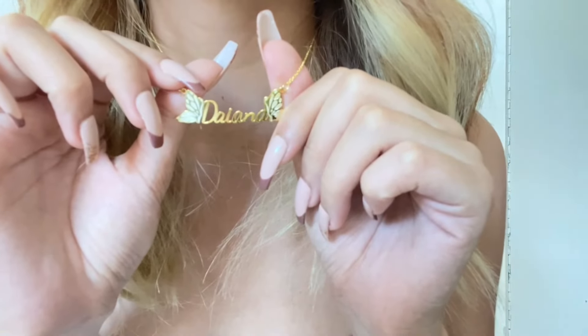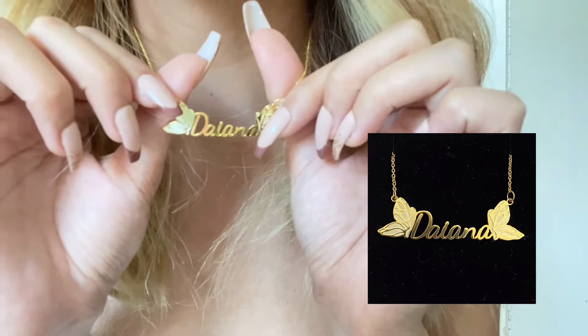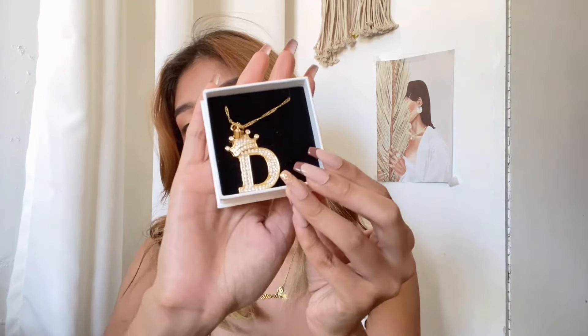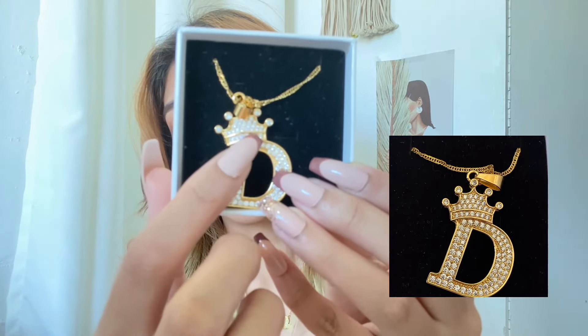So the first one is this one — it's my name necklace, Diana, and it has two butterflies on each side. And then the next one is this one. It comes with a box, Silviac's personalized jewelry, and when you open it, it comes with a polishing cloth and the jewelry. My initial jewelry — it comes with stones and a crown.